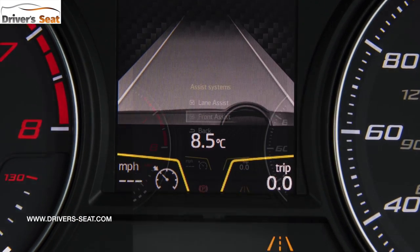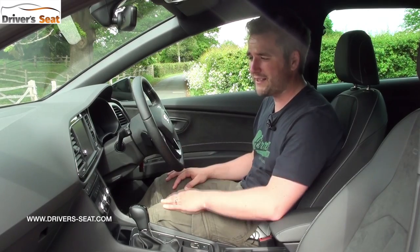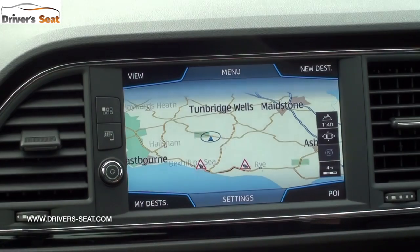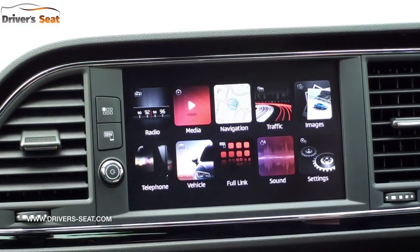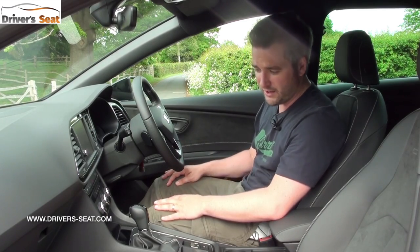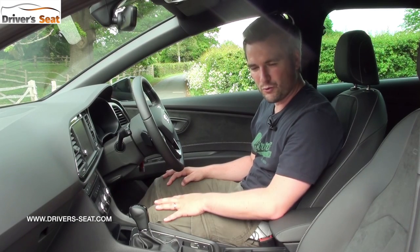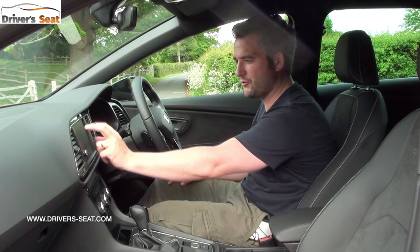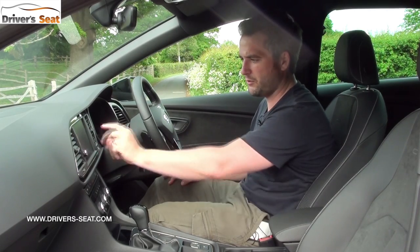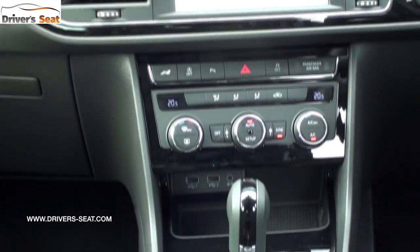In between the dials there's a 3.5-inch screen giving you trip computer information. New for the 2017 model is the 8-inch infotainment touchscreen, up from 6.5 inches, losing a couple of dials and buttons to look neater. It's really clear, easy to use and very intuitive, with smartphone connectivity and two USB connectors just below the dual-zone climate control. One omission is the zoom dial — sometimes you don't want to pinch-zoom with your fingers and would rather just turn a dial — but other than that it's a really good system.